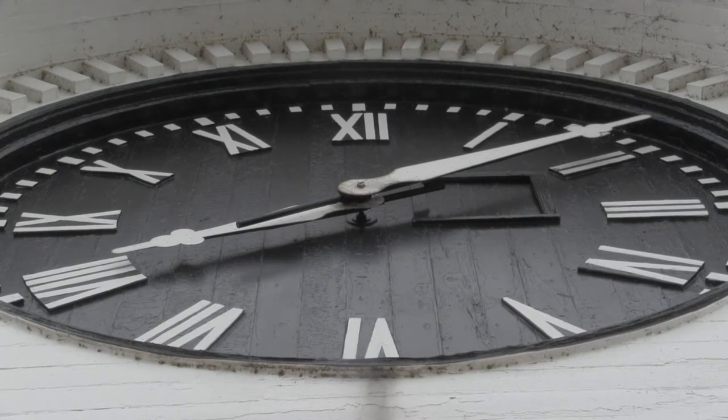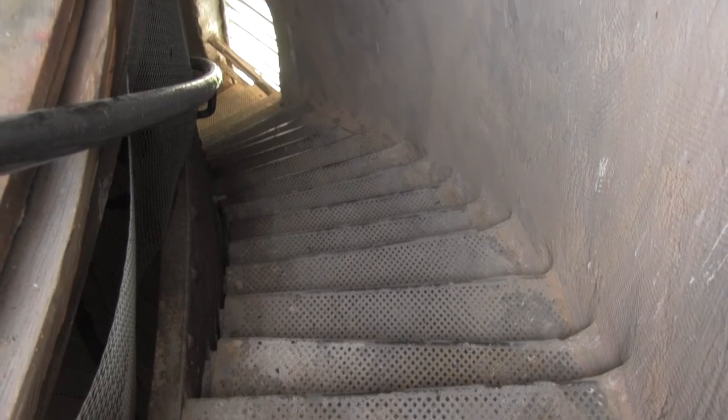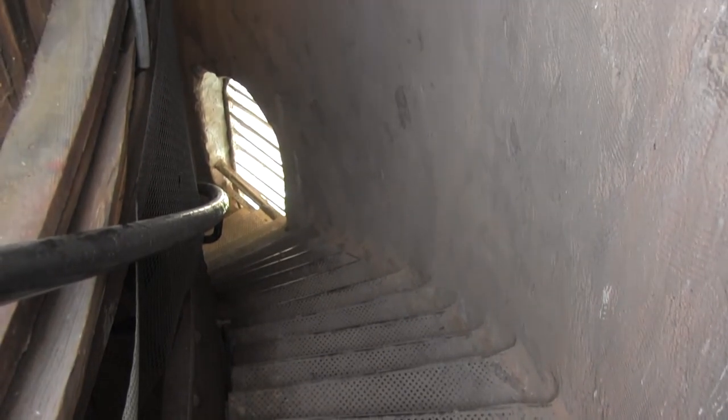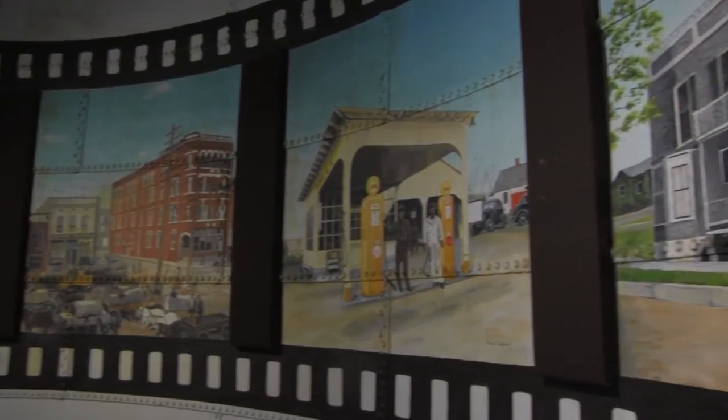The clock tower was rededicated once that was done, around November or December of 1872. Since then, the clock tower has seen many changes, but it still stands as a representation of Rome and its strong community over the past century and a half.